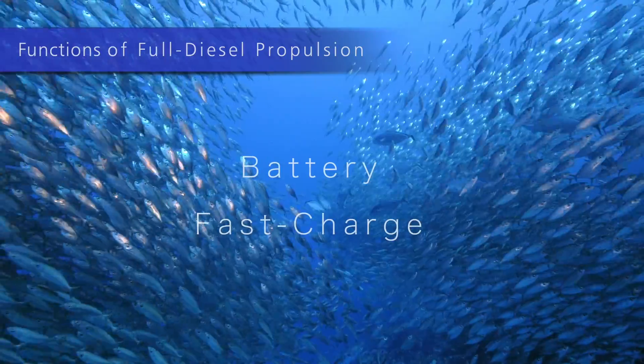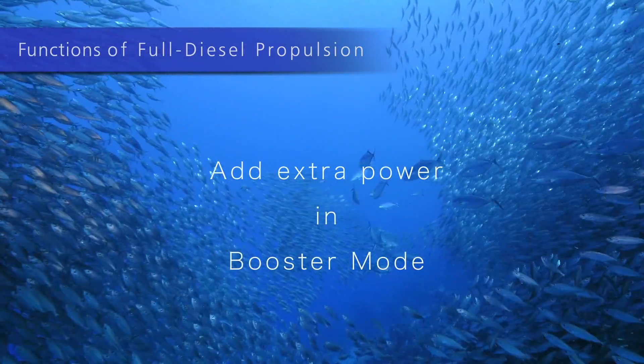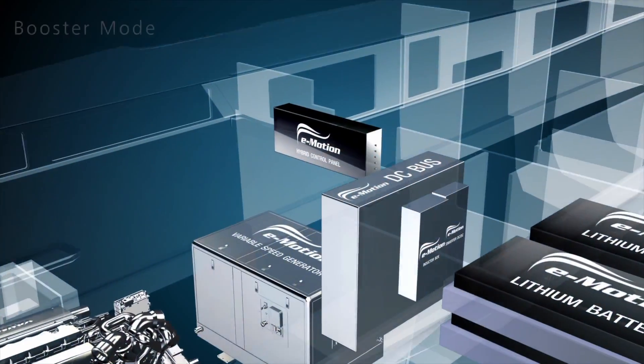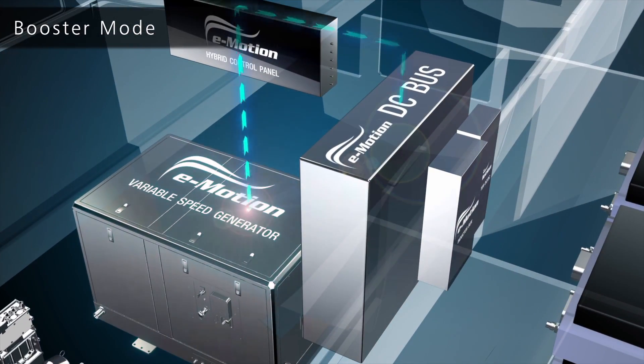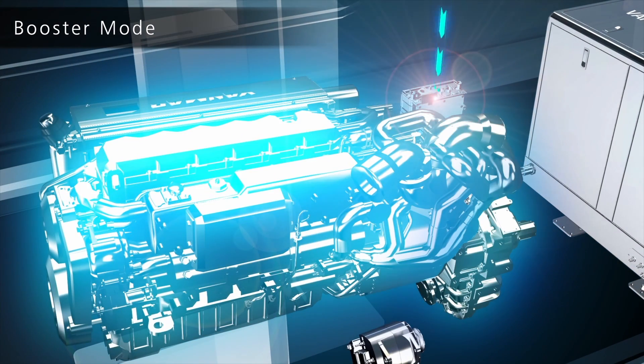Traditional diesel functions fast charge the batteries and add extra power in booster mode. In full diesel navigation, the generator feeds the electric engines and the power is added to the main propulsion engines.